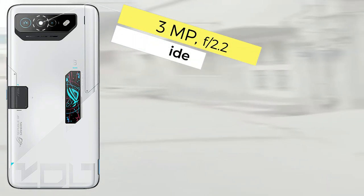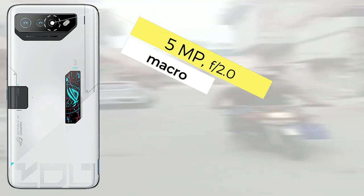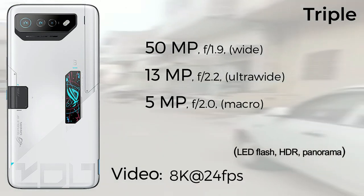Both devices come with a 32-megapixel selfie camera and record 1080p at 30fps video with the front camera. For the platform, the ROG Phone 8 Pro features an octa-core CPU with Cortex-X4, while the ROG Phone 7 Ultimate features an octa-core CPU with Cortex-X3.